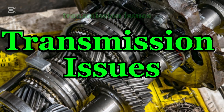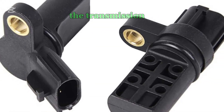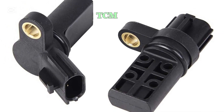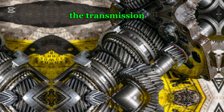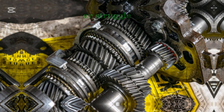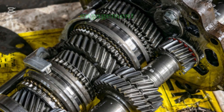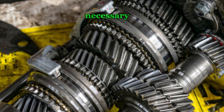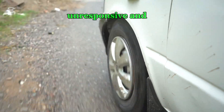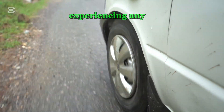Number ten: transmission issues. In some vehicles, the crankshaft position sensor is linked to the transmission control module, TCM. If the sensor provides incorrect data, the transmission may shift at the wrong time or struggle to find the correct gear. This can lead to delayed shifting, rough gear engagement, or the transmission staying in a lower gear longer than necessary. As a result, the car may feel sluggish, unresponsive, and incapable of delivering smooth power.